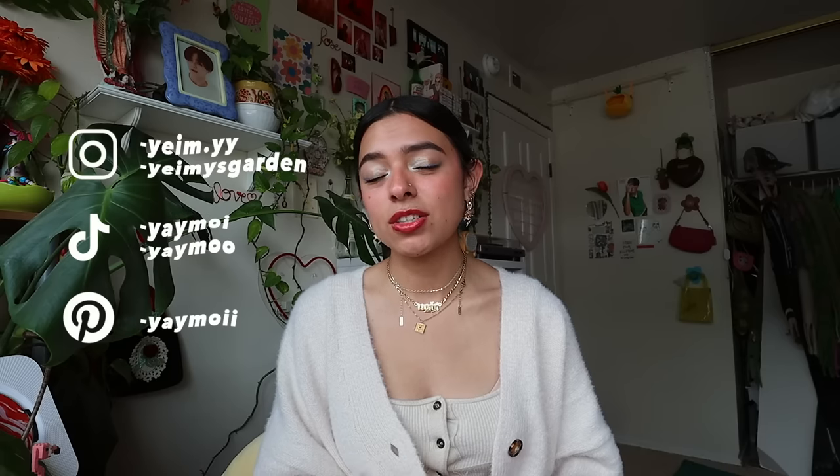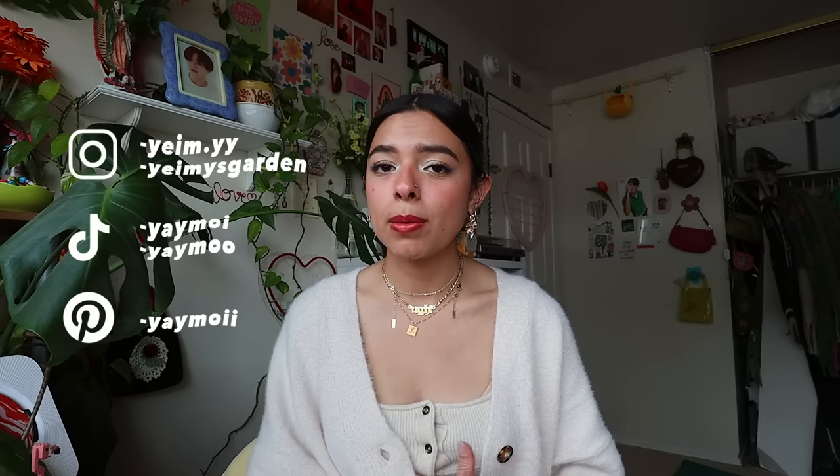Thank you guys so much for watching! Don't forget to follow me on Instagram, TikTok, and Pinterest. I have a public Spotify playlist if you want to check that out. Don't forget to subscribe, and like if you want — if not, it's cool. I hope you guys are having a great week so far — stay safe and I'll see you in my next video!